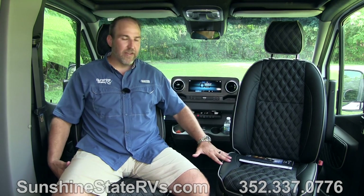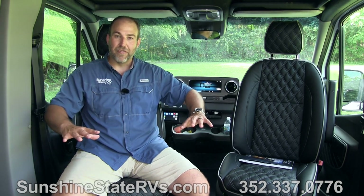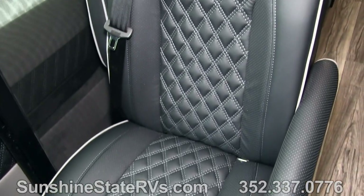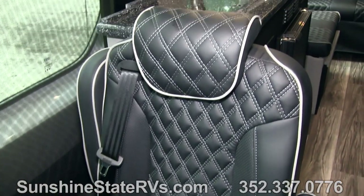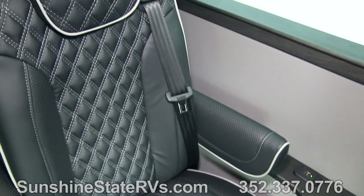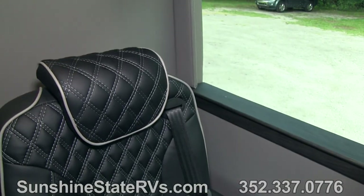You've got four seats up front. The driver and passenger seat both swivel around to face the back. These two seats swivel and go back and forth - very comfortable captain's chairs. There's a little area for a little office right here. You've got a USB port, a 110 plug, and an air conditioner.